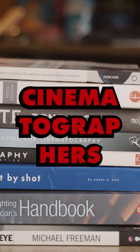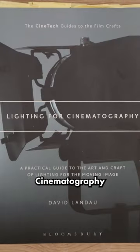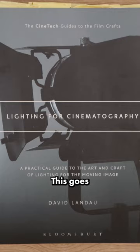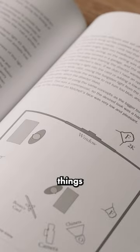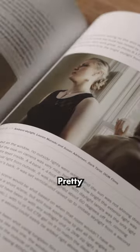Three of the best books for cinematographers. Number one: Lighting for Cinematography by David Landau. This goes into detail on the different types of light, how to use them, when and why. It also covers things such as diffusion and positioning. Pretty much everything you need to know about lighting is in this book.